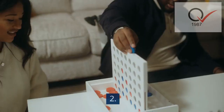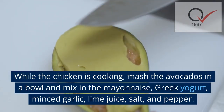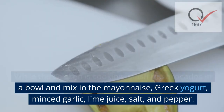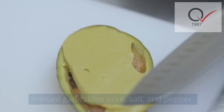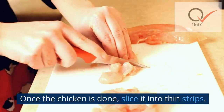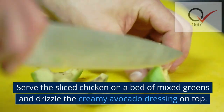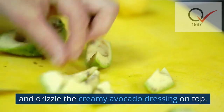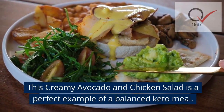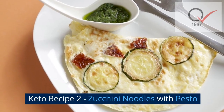Instructions: season the chicken breasts with salt and pepper, then grill or pan-fry until cooked through. While the chicken is cooking, mash the avocados in a bowl and mix in the mayonnaise, Greek yogurt, minced garlic, lime juice, salt, and pepper. Once the chicken is done, slice it into thin strips. Serve the sliced chicken on a bed of mixed greens and drizzle the creamy avocado dressing on top. This creamy avocado and chicken salad is a perfect example of a balanced keto meal.